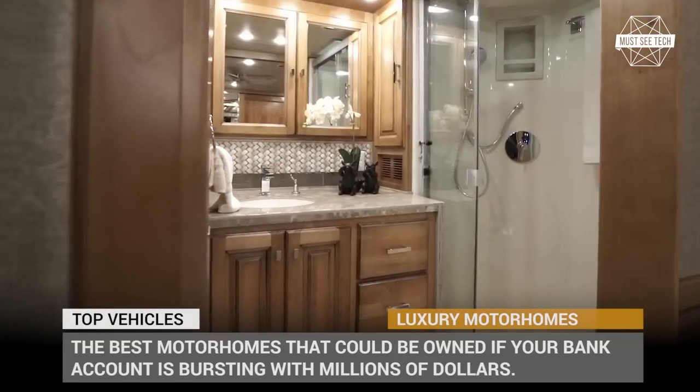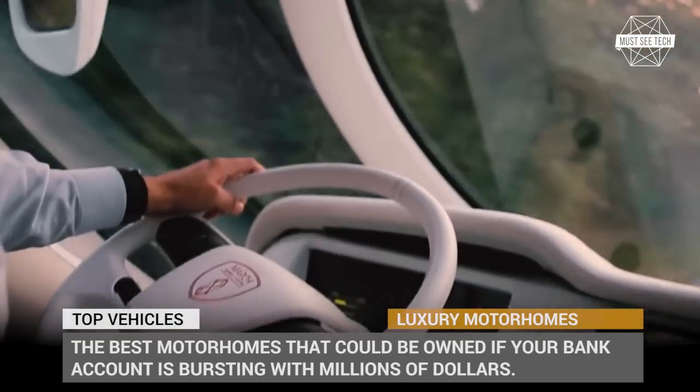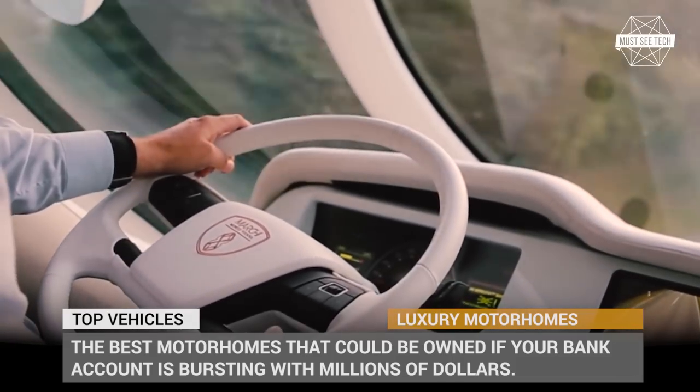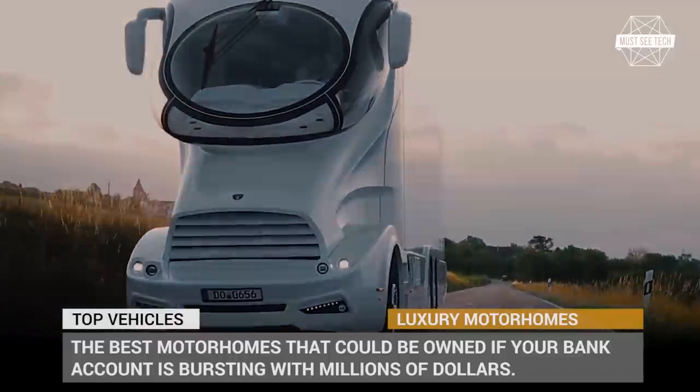In this episode we gathered only the best motorhomes that could be owned if your bank account is bursting with millions of dollars. Before entering the world of ultra-luxury, subscribe to our channel for more exciting videos. Let's roll!